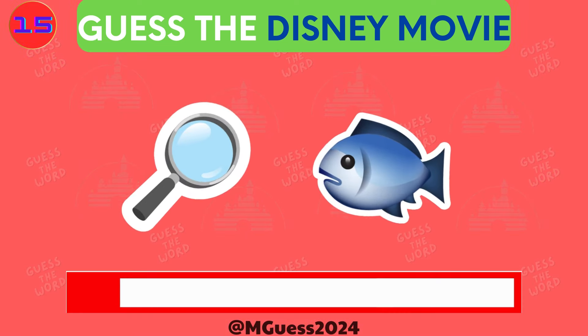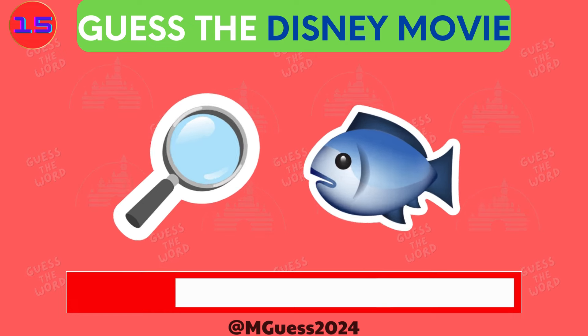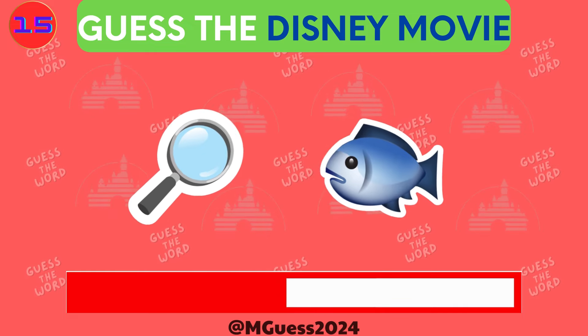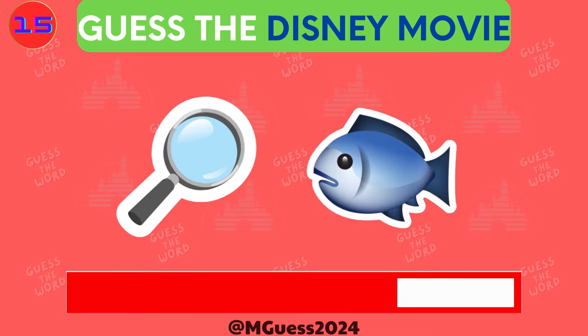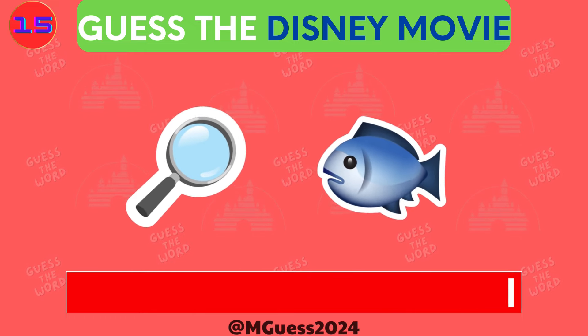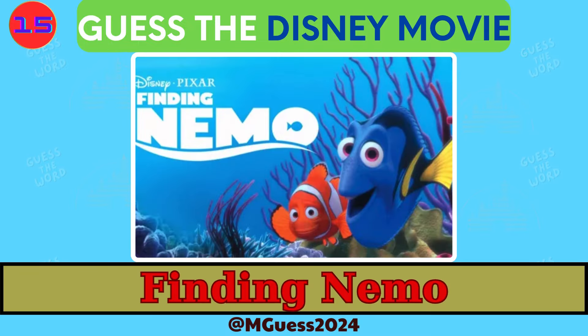Here we are at our final challenge. Give it your all and let's see if you can end on a high note. And that's a wrap — the final answer is Finding Nemo.